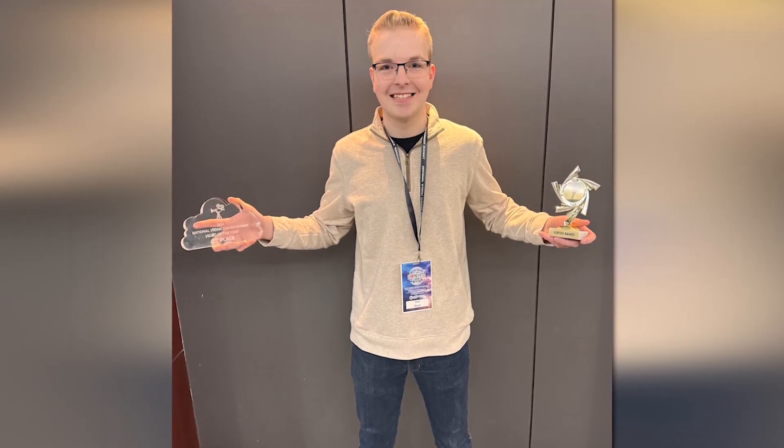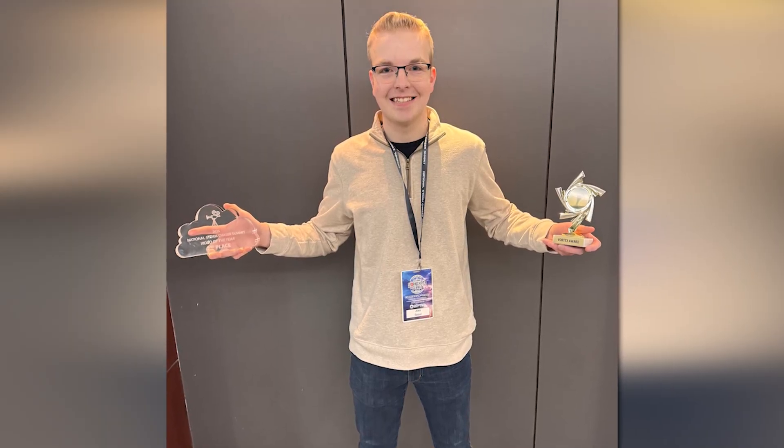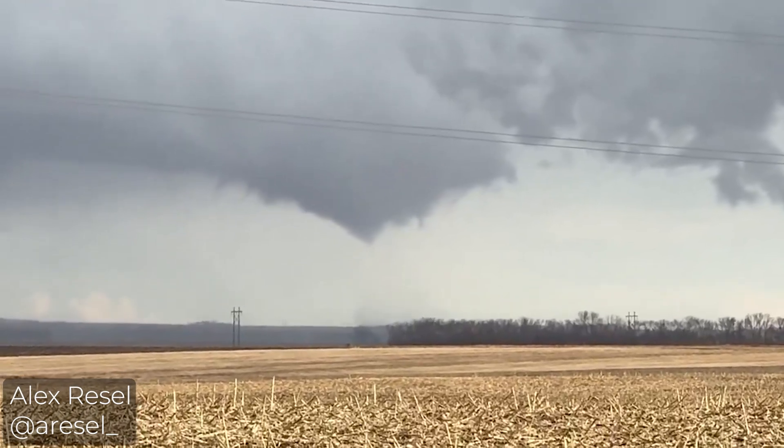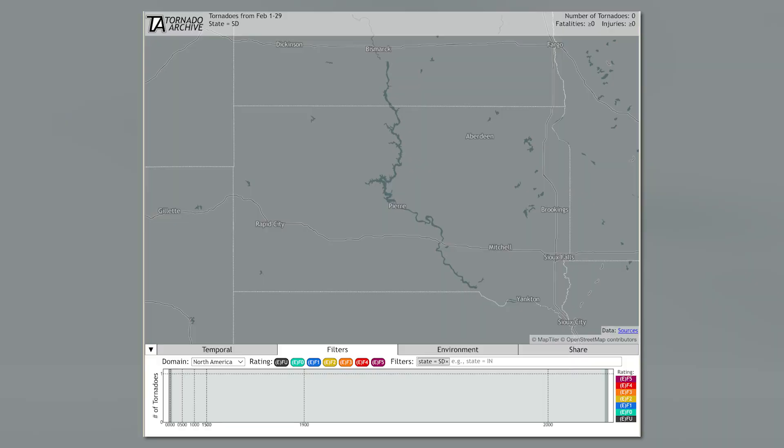Meet Alex Rezel. Just last week, he was in Kansas City accepting awards for his storm chase photography. He lives in Watertown, South Dakota. And as it turns out, he just captured the first February tornado on record in the state of South Dakota.